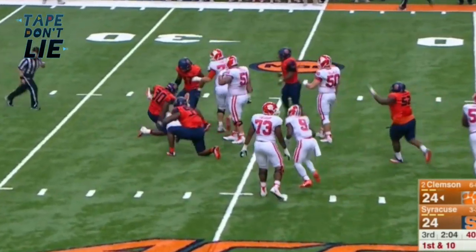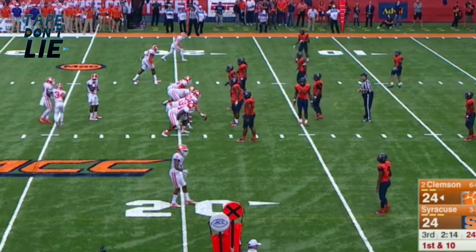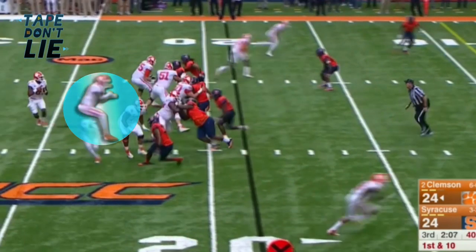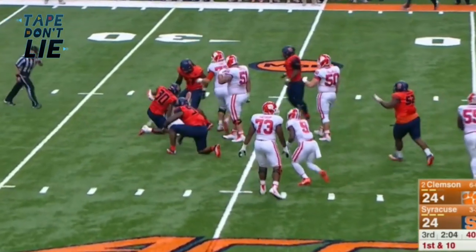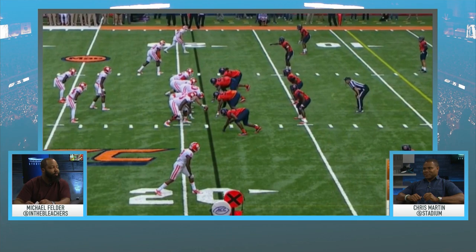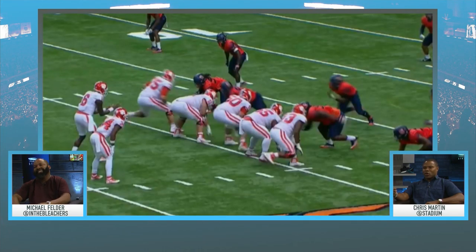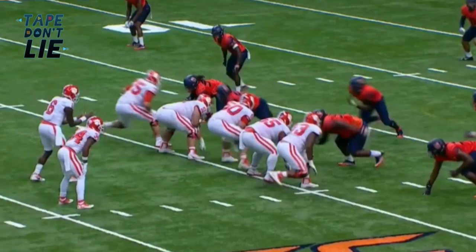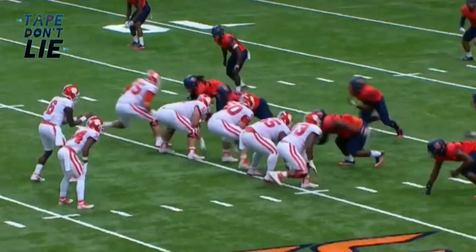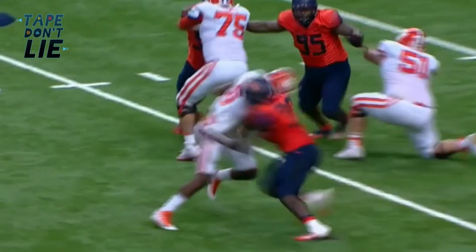You've got a guy blitzing in the A-gap — you've got to step up and front him, stone him. It seems like he's not a willing blocker, and that's a wart on his game right now. This is from his freshman year, but he's giving the rusher a chicken wing — didn't even break stride. He wasn't even a speed bump. You've got to at least get your body in the way, make him run through you, not give him a clear path. That clear path leads directly to a sack.